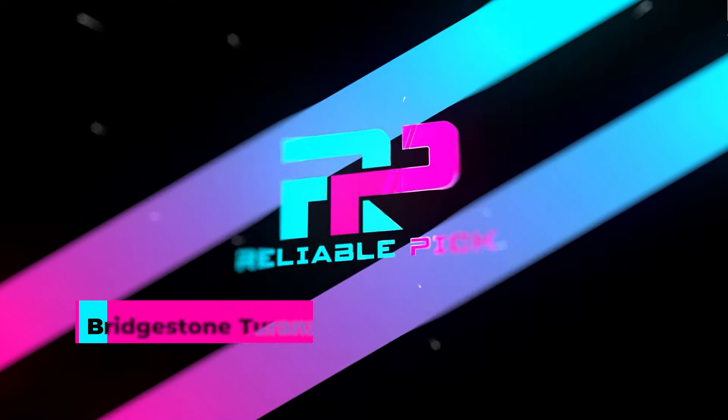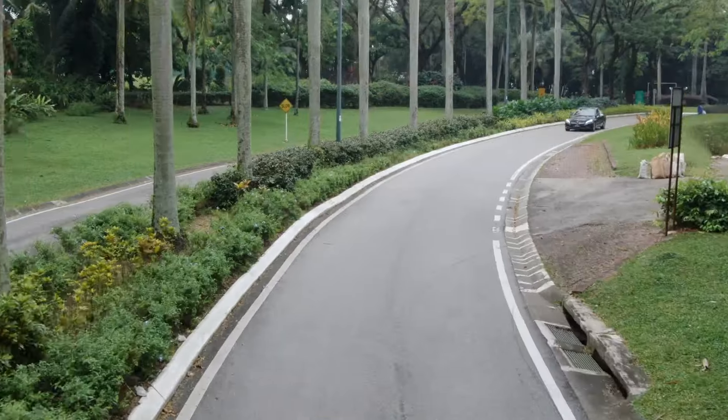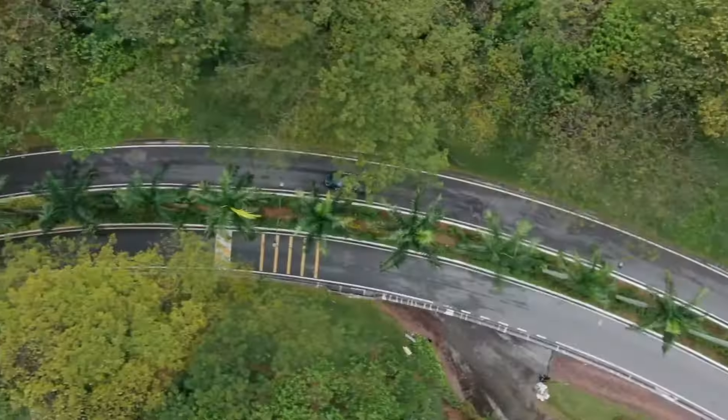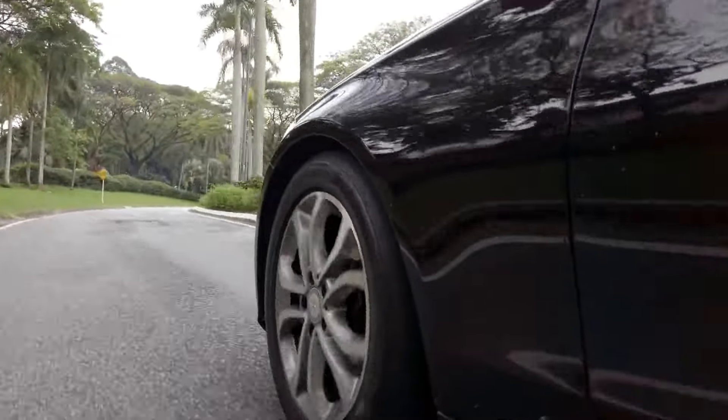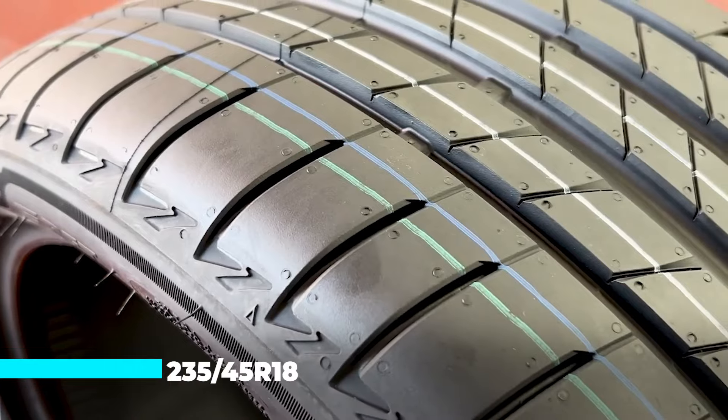Number four: the Bridgestone Turanza T005A. The Bridgestone Turanza T005A is a high-performance summer tire designed to excel in both wet and dry conditions, making it an ideal choice for enhanced driving confidence throughout the warmer months. With a size of 235/45R18, this tire offers a blend of superior handling and comfort, tailored for a wide range of vehicles. Featuring a tread depth of 10/32nds, the tire provides excellent traction and stability, crucial for navigating various road surfaces with ease.